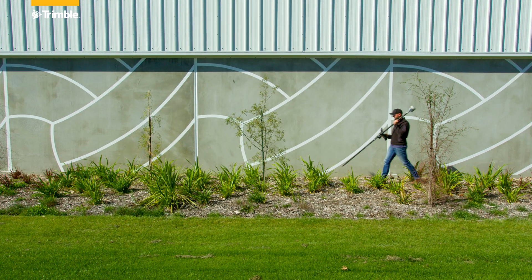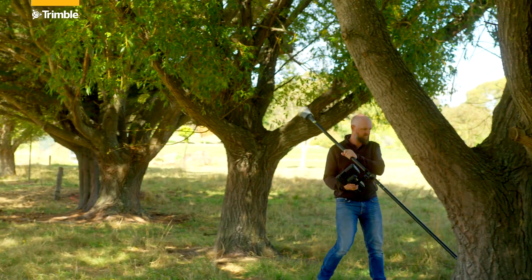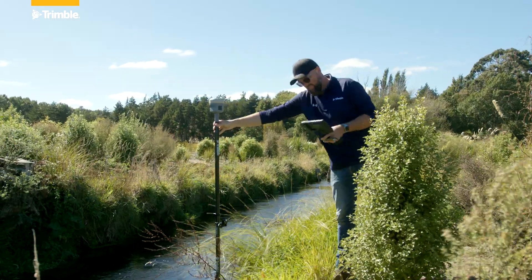We can work in challenging GNSS environments — near buildings, and even under trees — and work happily in urban canyons.